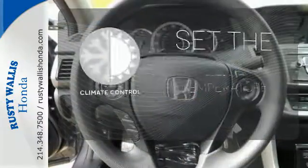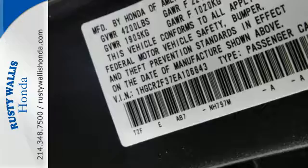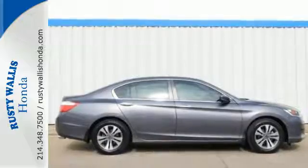The climate control lets you set the temperature exactly where you want it. The backup camera gives you a clear picture of what's behind you. For the money, there's no car that brings as much performance, style, and safety together in one package as the Honda Accord.